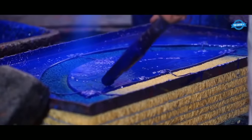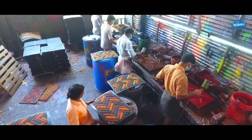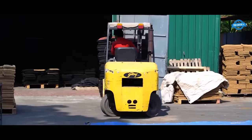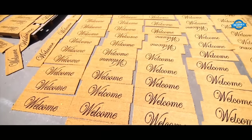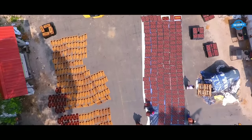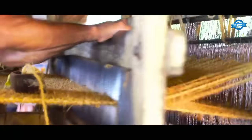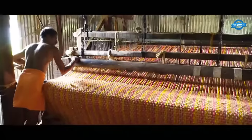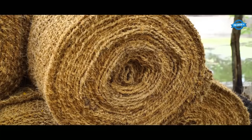Core mats are an excellent example of eco-friendly products made from natural materials. Derived from the fibrous husk of coconuts, coir is a versatile and sustainable material that offers several benefits in the manufacturing of mats. One of the key advantages of core mats is their biodegradability. As they are made from natural fibers, they can easily decompose without leaving behind any toxic residue, minimizing their impact on the environment. Core mats also have high durability and resistance to wear and tear.